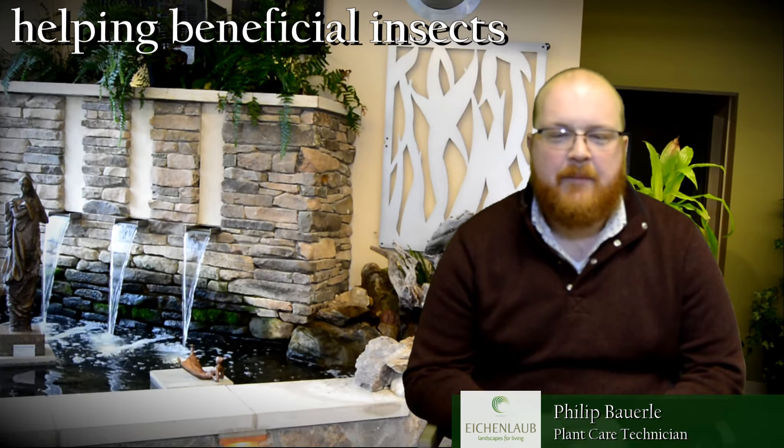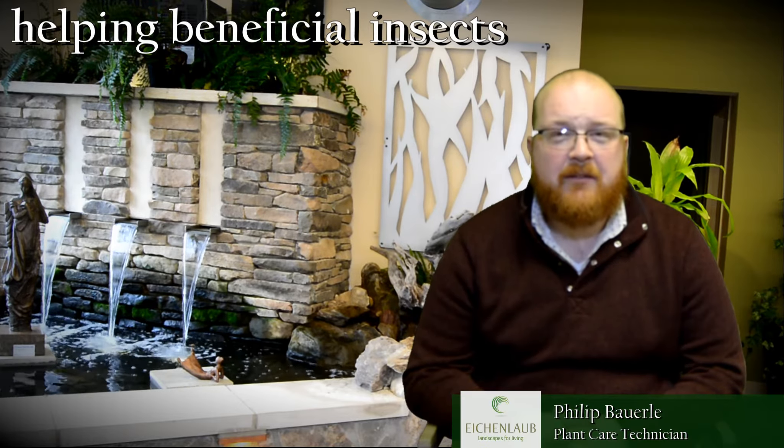Hello, I'm Philip Bowerly, a plant health care and planting team member with Eichenlaub. Today I'm going to talk to you about how to help beneficial insects in your garden.